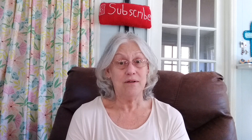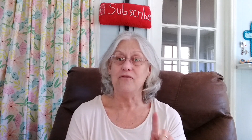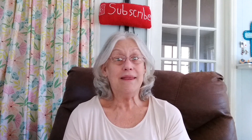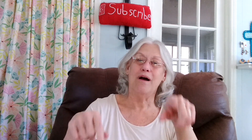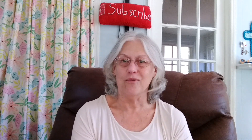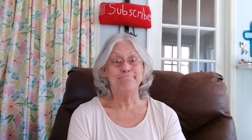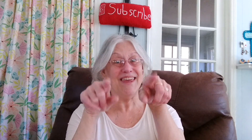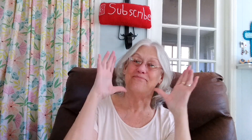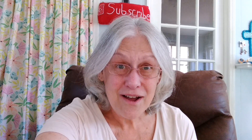If you haven't subscribed to my channel and you like it, please go down there and subscribe and hit the little notification bell beside it. And if you like this video, please give me a thumbs up. Leave me a comment down below in the comment section — I always enjoy reading y'all's comments. The most important part is, y'all, you out there have to keep coming back because I'm me. I'm going to be here. I love you all.